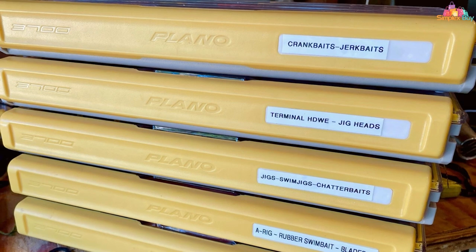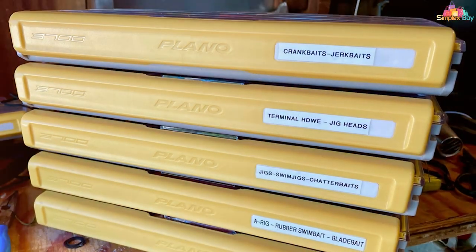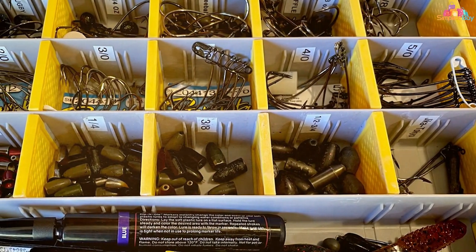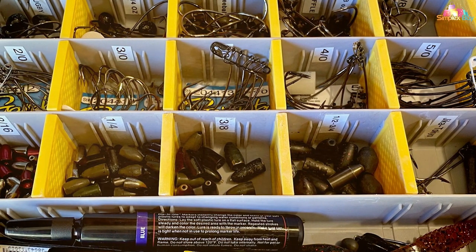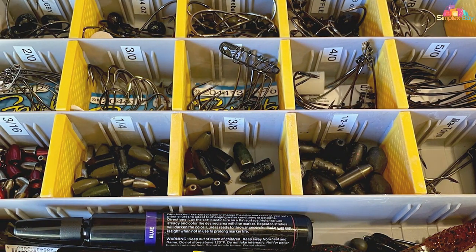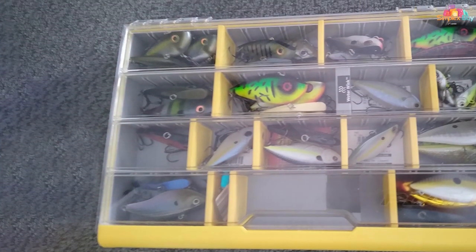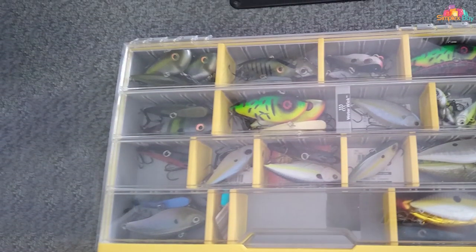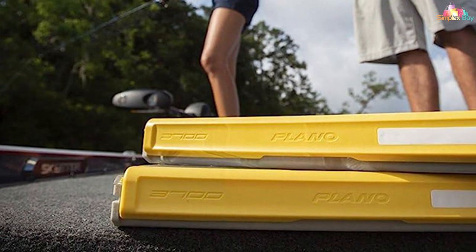The anti-corrosion technology ensures that your valuable tackle remains in pristine condition over time. The one-handed latch design makes access easy, allowing you to focus on what matters most — catching fish. With the Plano EG 3700, you're not just investing in a tackle box, you're investing in a tool that enhances your fishing experience. Elevate your gear with this premium utility box that combines innovation, durability, and functionality seamlessly.